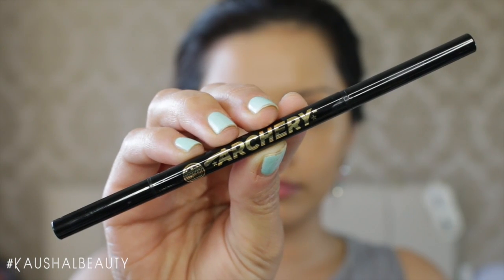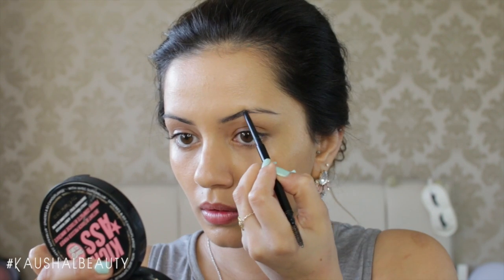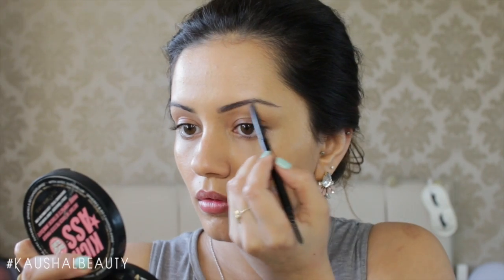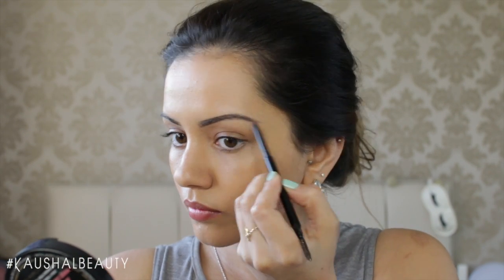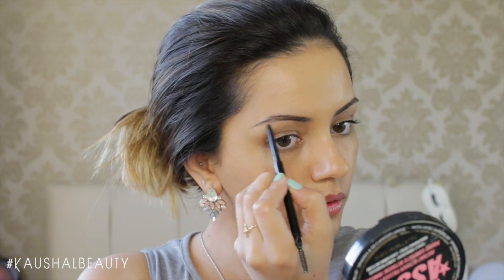For my brows I've used the Soap & Glory Archery Brow Double Ended Pencil. I first brush the brow hairs in the direction I want them, then lightly fill them all in. This gives a really natural, light effect on the brows compared to using a brow gel pomade or anything like that.